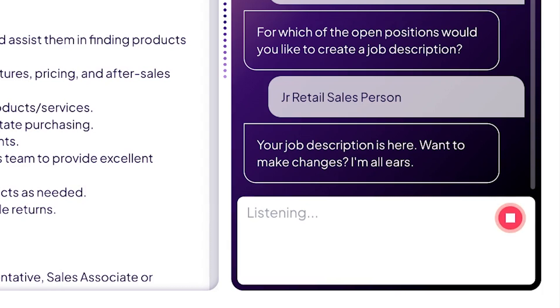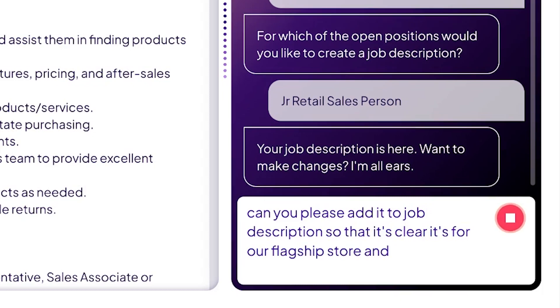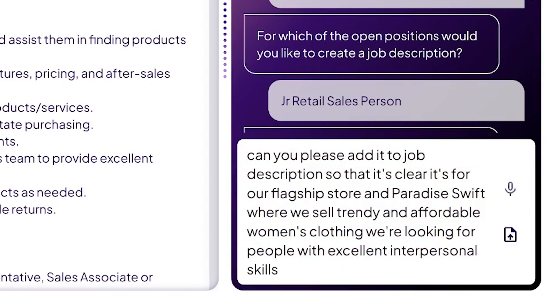Can you please edit the job description so that it's clear it's for our flagship store at Paradise Swift, where we sell trendy and affordable women's clothing? We're looking for people with excellent interpersonal skills. Sure, no problem.